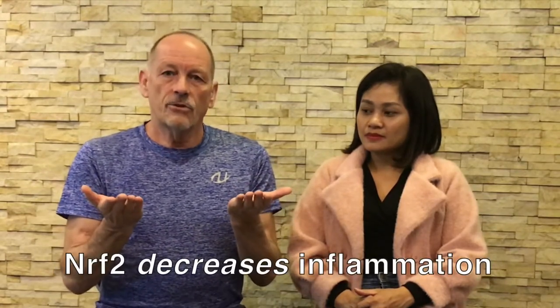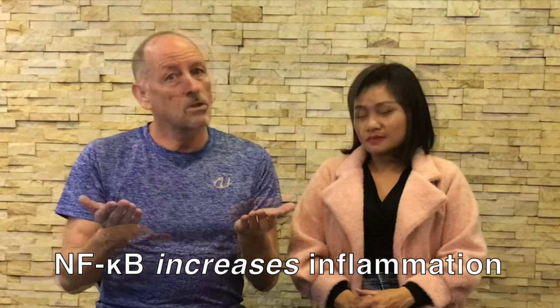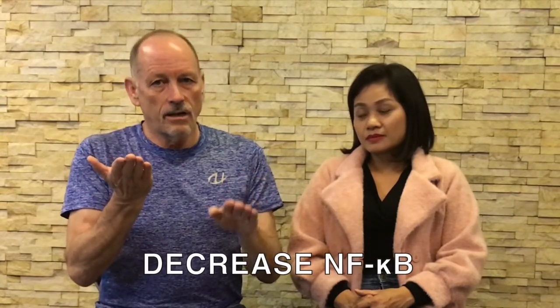Today we are going to put a recipe together with foods that are good for inflammation. There are two biochemical pathways in the body that strongly influence chronic inflammation: one is Nrf2 and the other is NFκB. Nrf2 will decrease inflammation in the body, NFκB will increase inflammation. So what we want to do is increase Nrf2 and decrease NFκB. There are foods that increase Nrf2, others that decrease NFκB, and some foods do both.